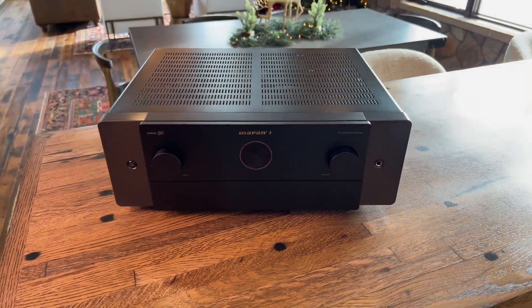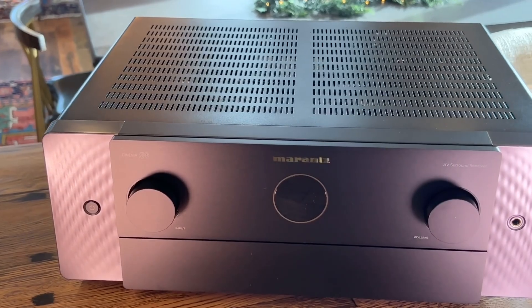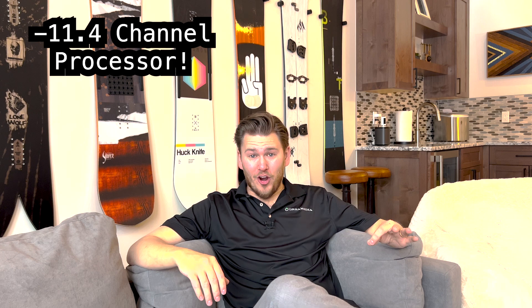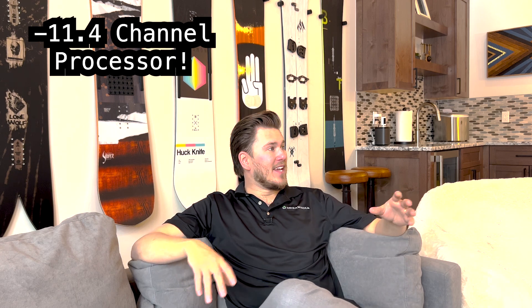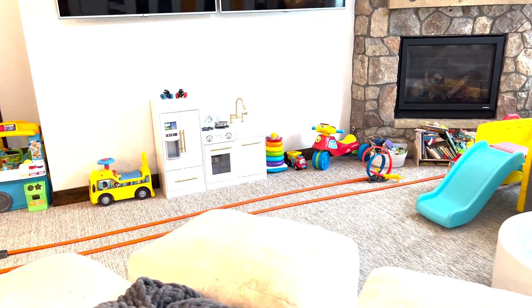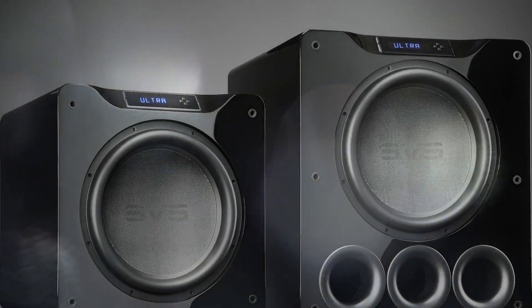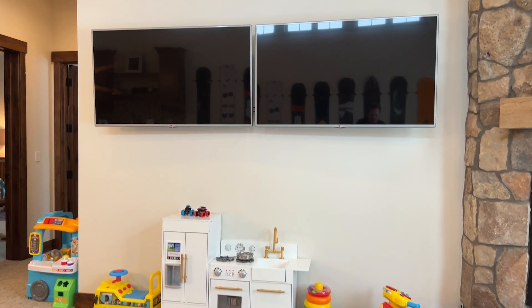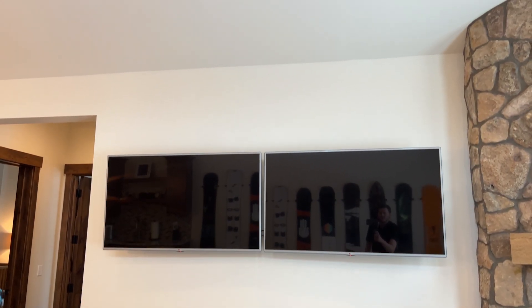I did an unboxing video on the Marantz Cinema 50 and fell in love — it's going upstairs in the media room. It's an 11.4-channel processor. Because this room is huge and open, we have to do multiple subwoofers: two SVS PB16 Ultras in the rear of the room, and two SVS SB-2000s at the front flanking the Salamander Designs cabinet.